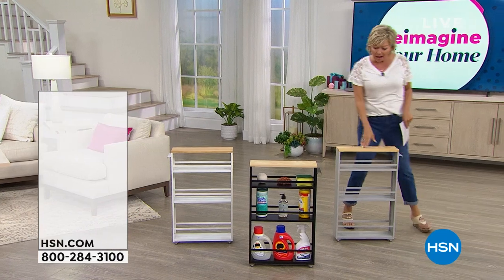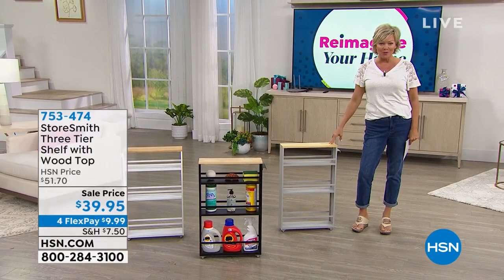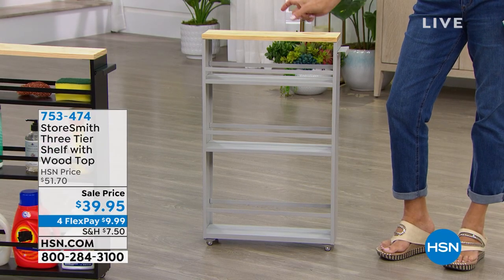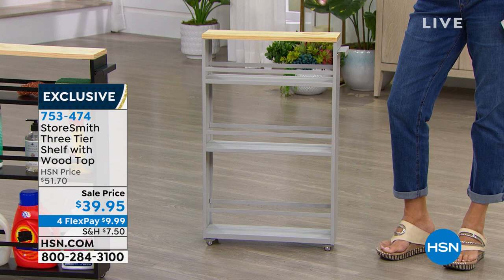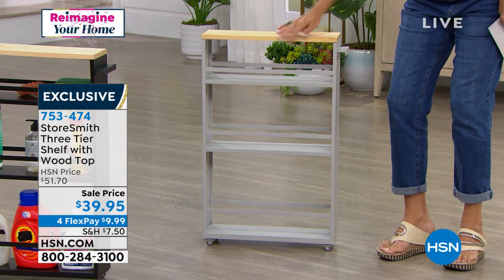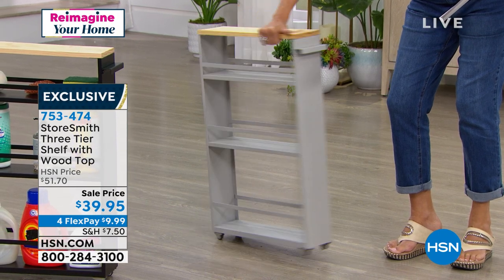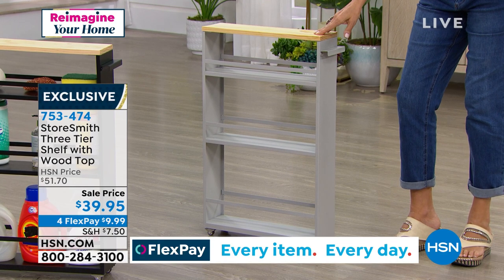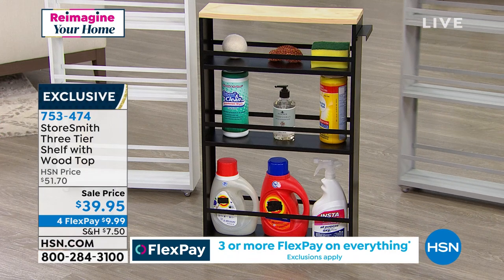Before I let you go, we have this really cool three tiered system from Storesmith, and this too has a beautiful wood shelf on top. This is for those little areas — mostly in the kitchen or laundry room — where you're putting all your supplies. What a brilliant idea. As you can see, it's only five and a half inches in width and stands about 30 inches in height. It's 18 and a half in length. We have this in the black, the gray, or the white, and they have wheels. Brilliant for things like laundry detergent.